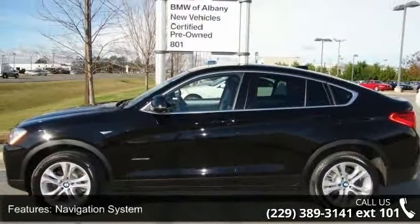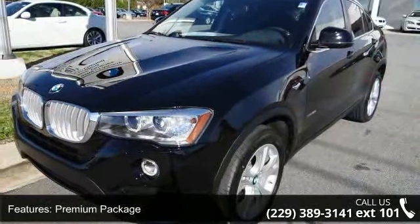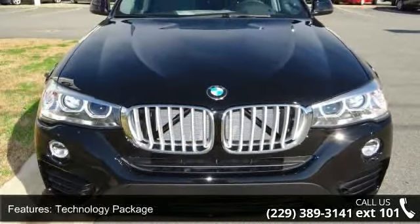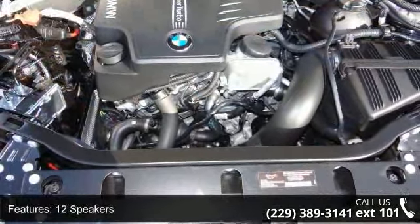This vehicle's top features include navigation system, premium package, technology package, 12 speakers, HD radio, MP3 decoder, radio data system, satellite radio, air conditioning, and automatic temperature control.